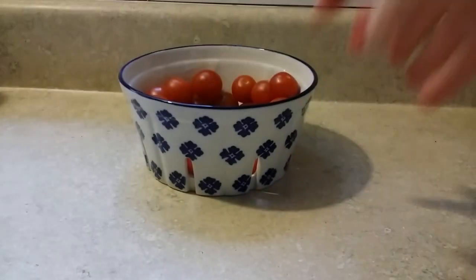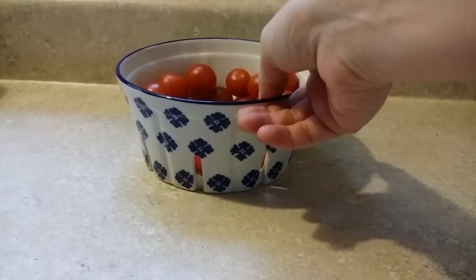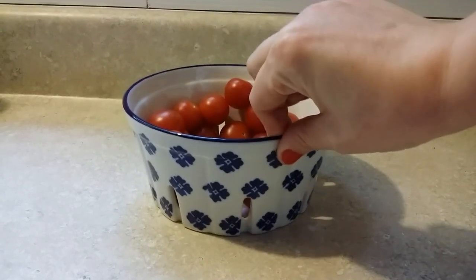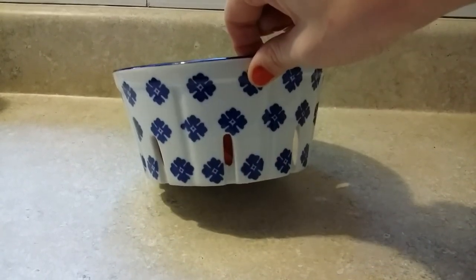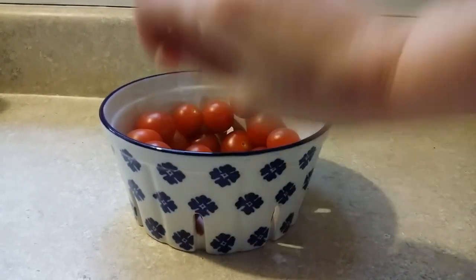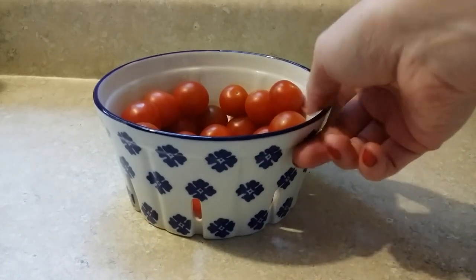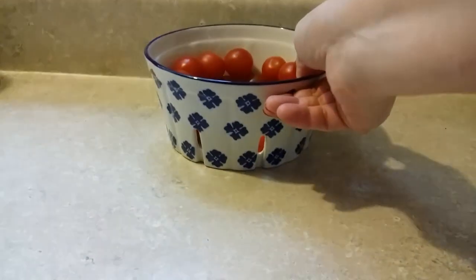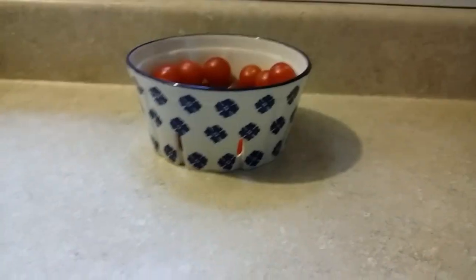I've got a few more things from TJ Maxx and Marshalls that I couldn't wait to put out in the house, so I'll take you down and show you now. This little berry bowl was a Marshalls find — $4 on clearance. I love the blue and white design, and the drainage holes mean it's a real berry bowl, which was on my long-term wish list. The blue and white just makes it extra special.